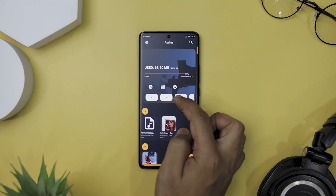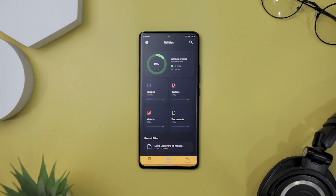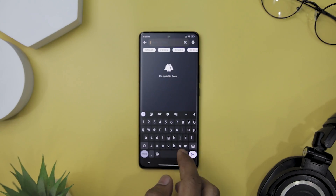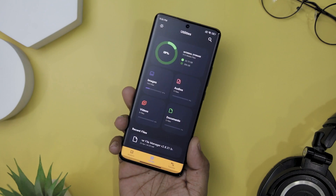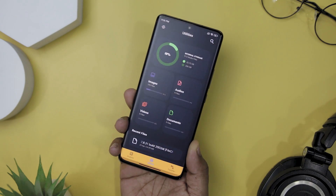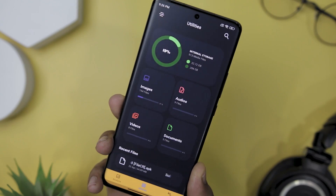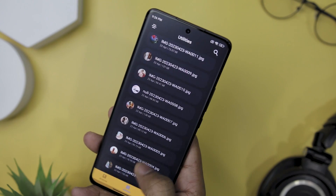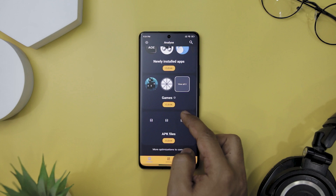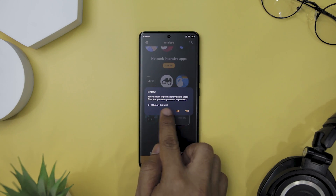When you first launch the app, you are greeted with a screen that displays all of your device's internal storage. At the top of the screen, you will find a search bar that allows you to quickly search for files by name or file type. Below the search bar, there are several tabs that let you quickly access your images, videos, documents, and music files. Additionally, Amaze File Utilities helps you organize your files by grouping large files, old downloads, recordings, and screenshots together. You can also see which apps are taking up the most or least space on your phone and easily uninstall them if necessary.